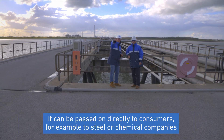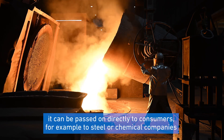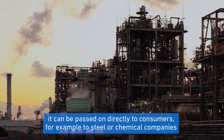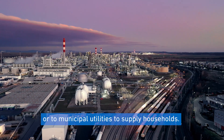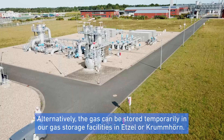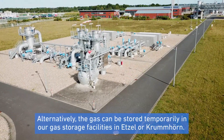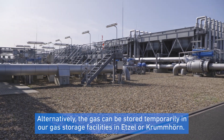Once it has been fed into the network, it can be passed on directly to consumers — for example, to steel or chemical companies that need the gas for their production processes, or to municipal utilities to supply households. Alternatively, the gas can be stored temporarily in our gas storage facilities in Etzel or Krummhörn.